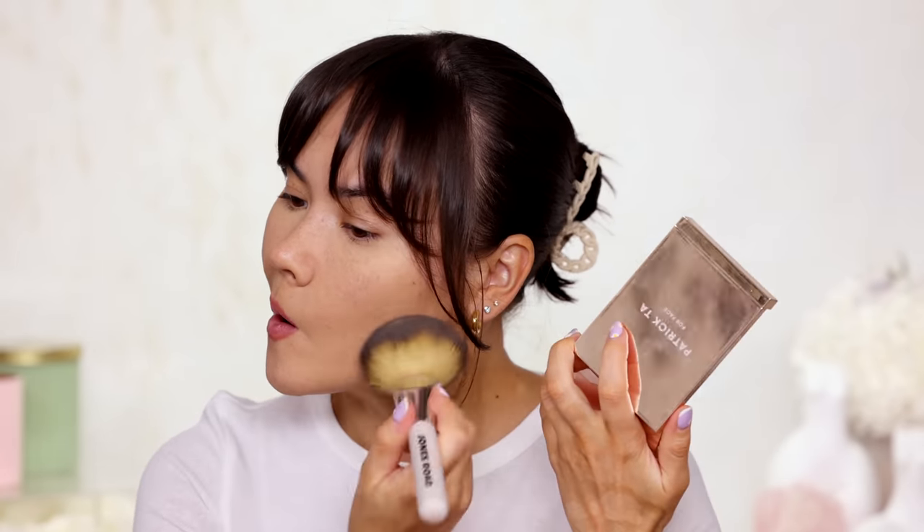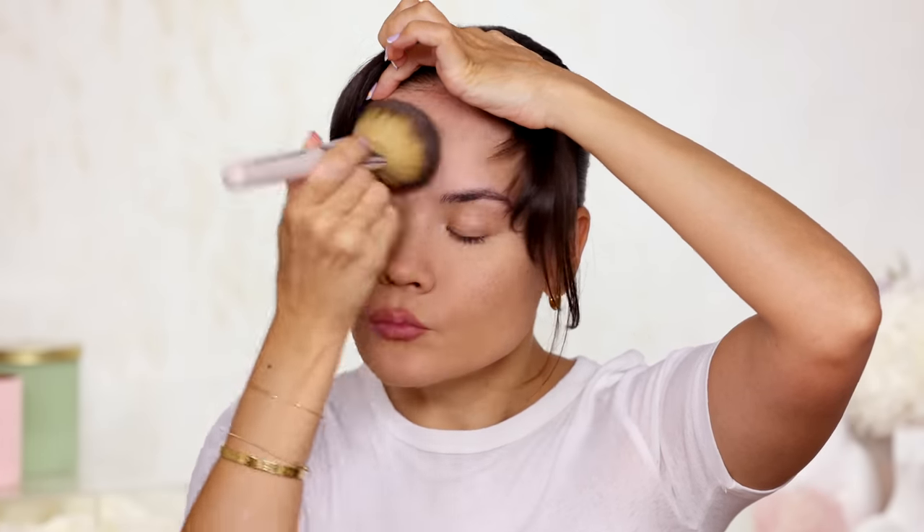Even though the powder in the Patrick Ta Foundation Duo is really good and formulated for that product — and is what I'd use if traveling and need something quick — I also have to give a shout out to the One Size powder foundation, which is very pigmented. I just discovered my perfect shade, which is Medium 4G golden undertone. I'm going to do a little bit of both — the Patrick Ta powder on my jawline and forehead lightly to get rid of shine, then reach for the One Size by Patrick Starr to add a little bit of dimension.